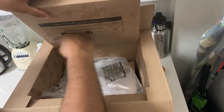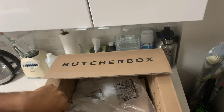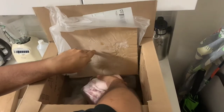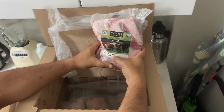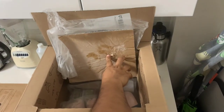You guys have already seen everyone else's unboxing. Just be careful with the dry ice — don't touch it. Put that to the top, and the first thing that came in this beautiful box is our boneless pork butt. I can't wait to make something out of that pork butt.